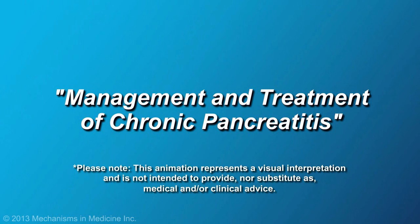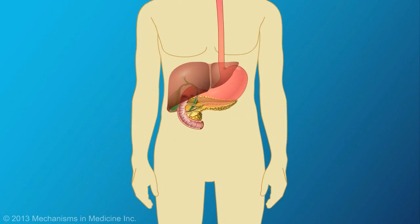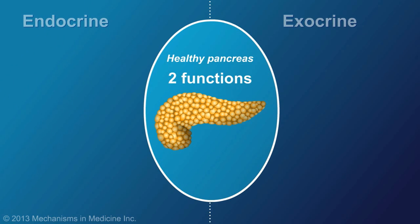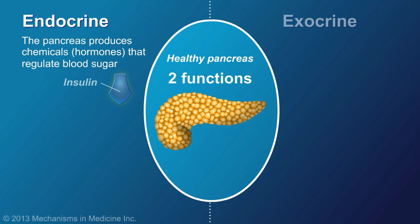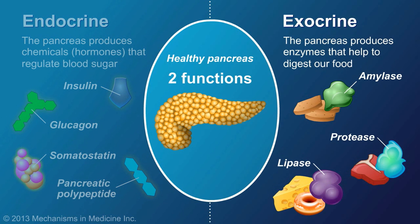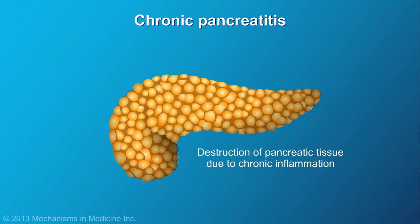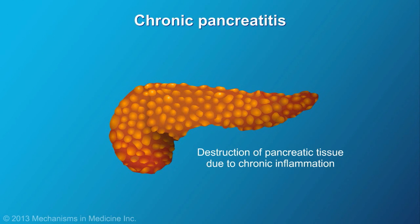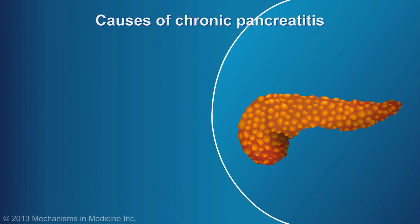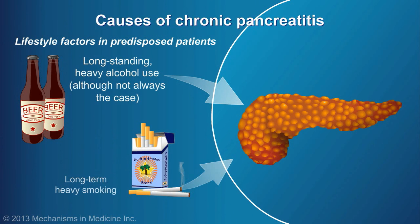Management and Treatment of Chronic Pancreatitis. The pancreas is a digestive system organ that has two important functions: it produces hormones that regulate blood sugar, as well as enzymes that break down food in the digestive tract. In chronic pancreatitis, the pancreas is slowly destroyed due to chronic inflammation, often triggered by lifestyle factors in predisposed patients, such as long-standing heavy alcohol or tobacco use, although this is not always the case.